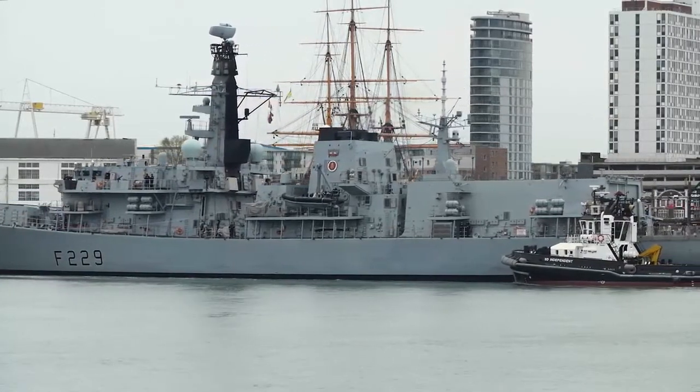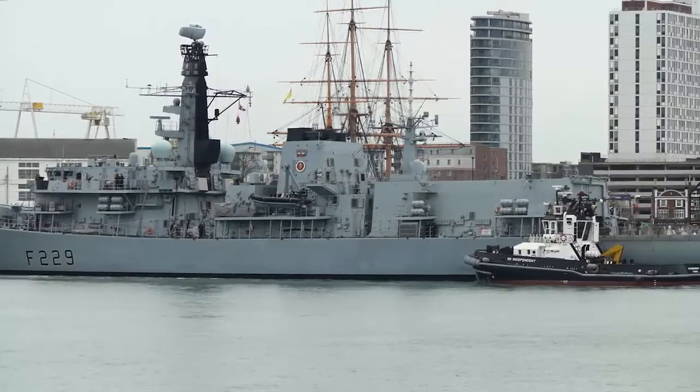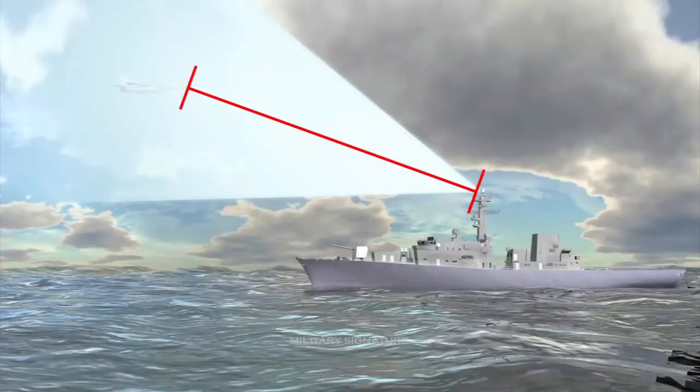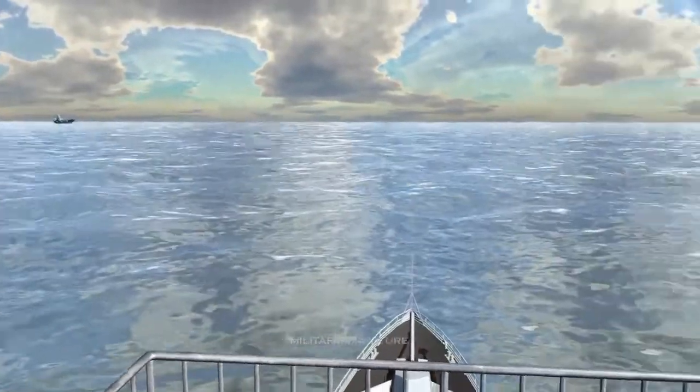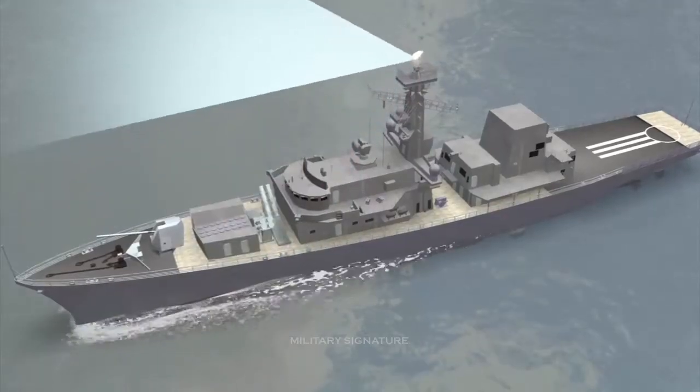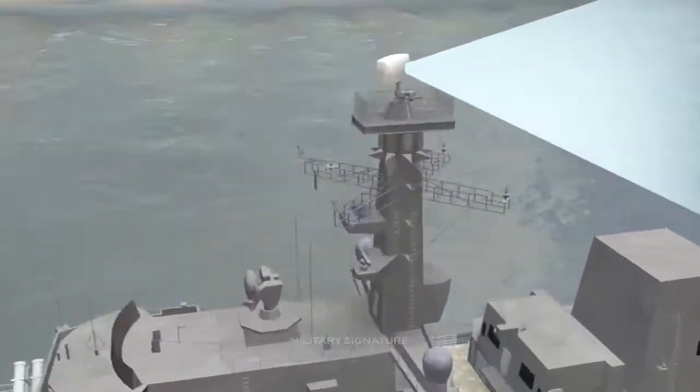The multirole Type 23 Frigate is bristling with state-of-the-art weapons and technology. As part of her most recent refit, she now includes the Artisan 3D radar and Sea Scepter air defense missiles. Her navigation systems have also been boosted.